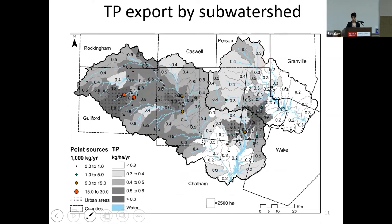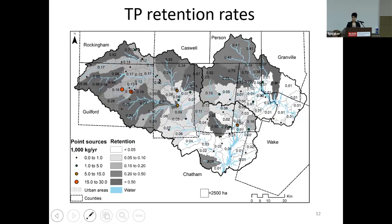If you map the export by sub-watershed, we can identify areas that are hotspots for diffuse nutrient export. In our study area, these are sub-watersheds located within older city boundaries like Greensboro, Burlington, and Durham. This is because most of these cities didn't have buffers or stormwater control measures back in the 1980s or 1990s. We also calculated nutrient retention within streams and water bodies throughout our study area, and found retention was greatest in sub-watersheds upstream of large impoundments with long residence times.